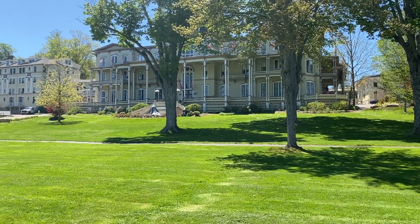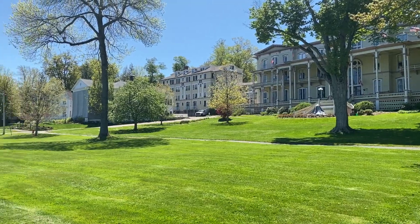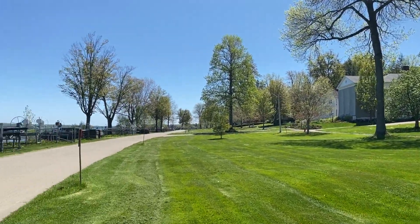This is the Athenaeum. It's a great venue for weddings that people take advantage of.